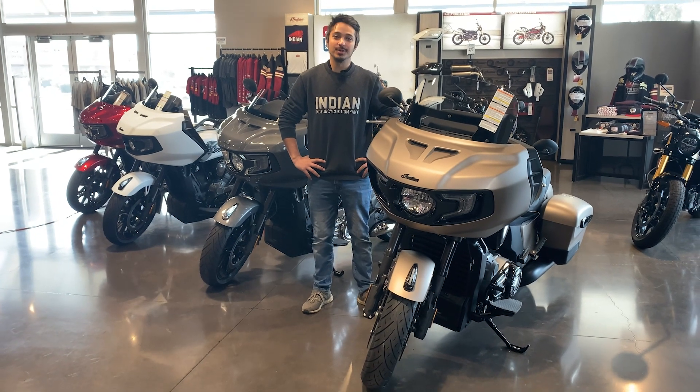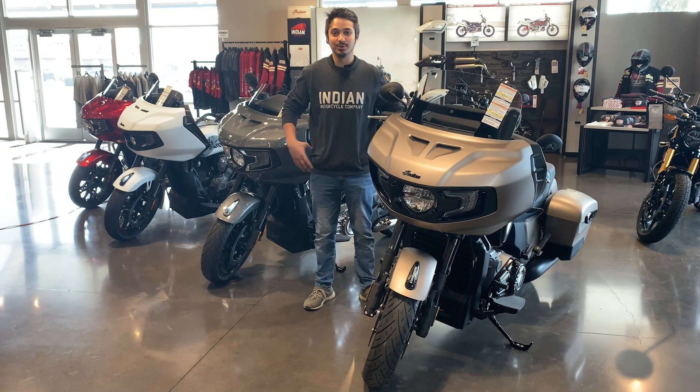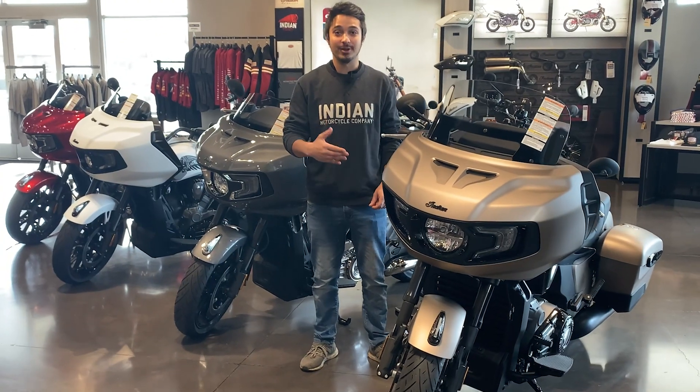What's happening guys, Devin here at Go Easy Motorcycles in Scottsdale. As you can see, I've got a couple of Challengers in between me here. These are the talk of the town, the baddest baggers out there right now.